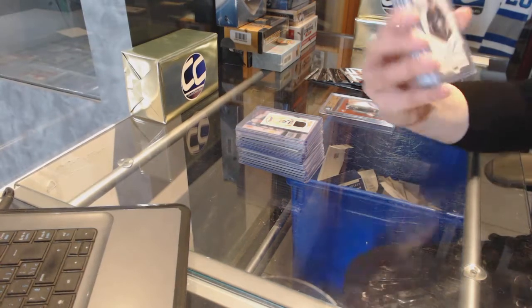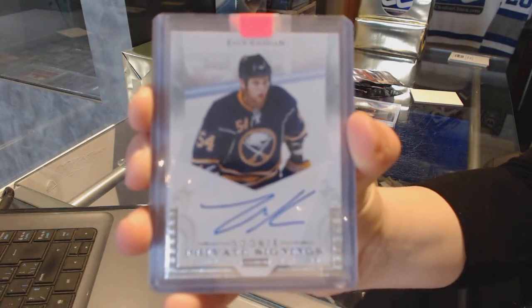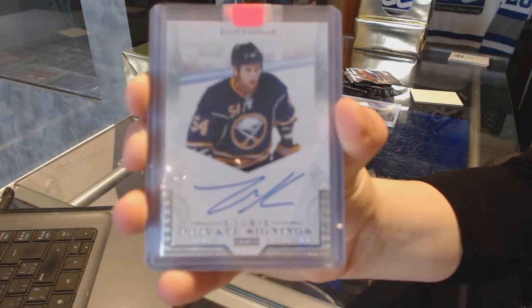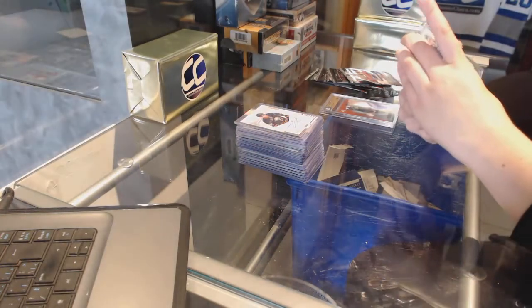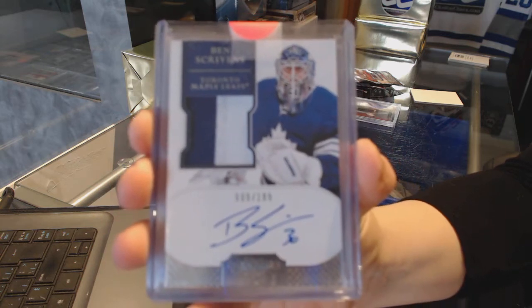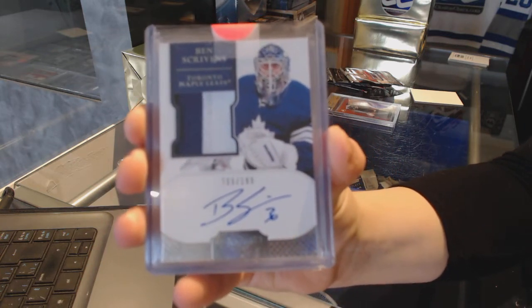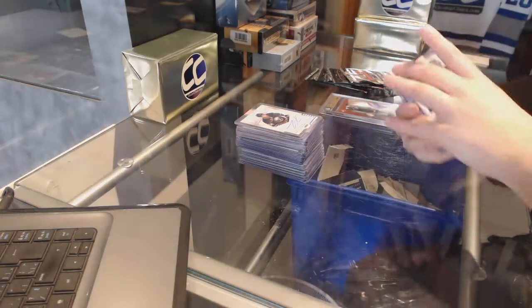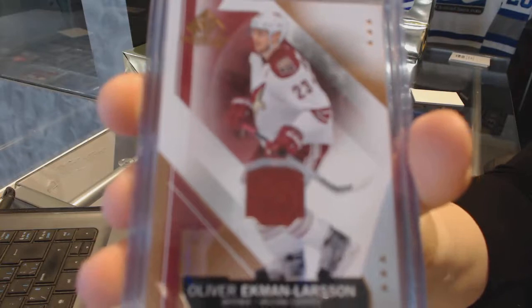Private Signings Rookie Auto for the Buffalo Sabres, Zach Kassian. Dominion two-color rookie patch auto number to 199 for the Toronto Maple Leafs, Ben Scribbins. Base Jersey from SB Game Use for the Arizona Coyotes, Oliver Ekman-Larsen.